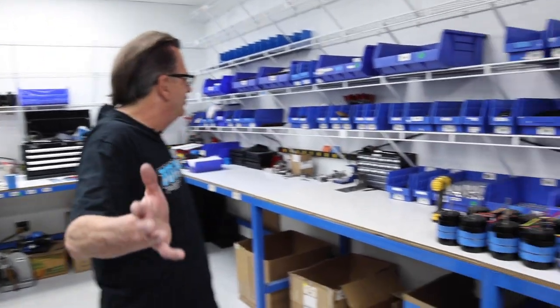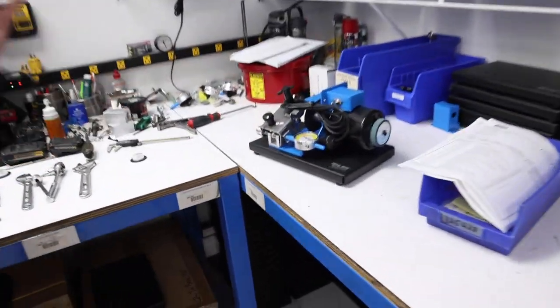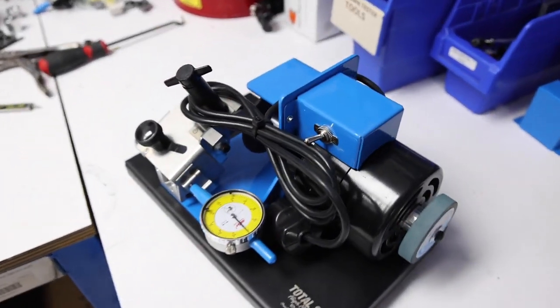Besides building piston rings, we also build all our own tooling in-house — ring compressors, leak-down testers, squaring tools, power ring filers. This is the ring filer room, where all our power ring filers are built. Here's a finished piece — it all starts right in here and is all done right here at Total Seal.